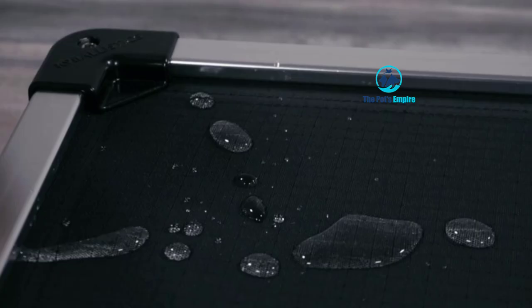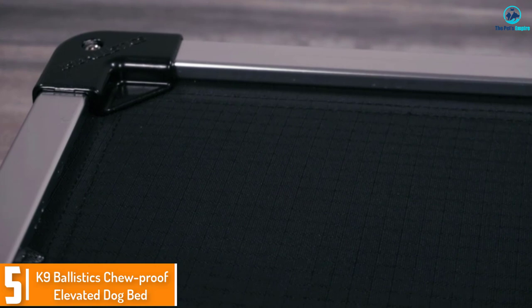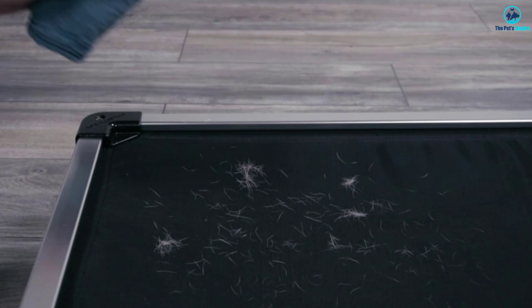Starting at number five, we have the Canine Ballistics Chew Proof Elevated Dog Bed. If your dog is a chronic chewer, look no further — this bed was made for your pooch. It has a higher price tag, but comes with a 120-day chew proof armored warranty. If your dog turns this bed into a pile of rags, Canine Ballistics will replace all damaged components once, free of charge.